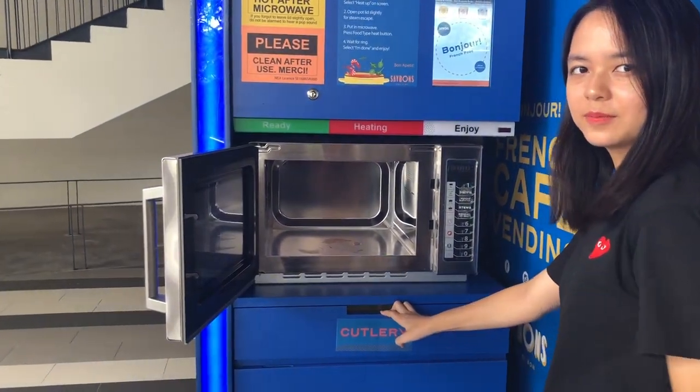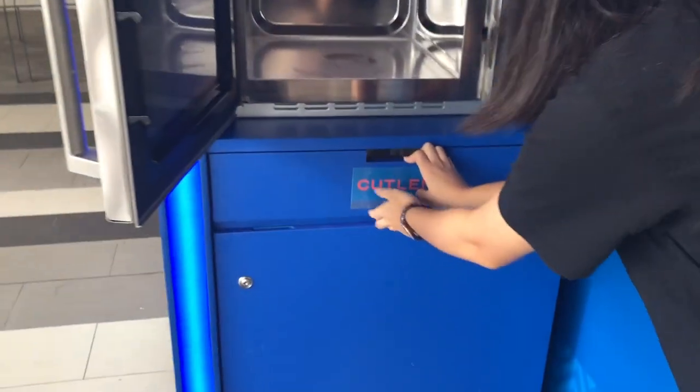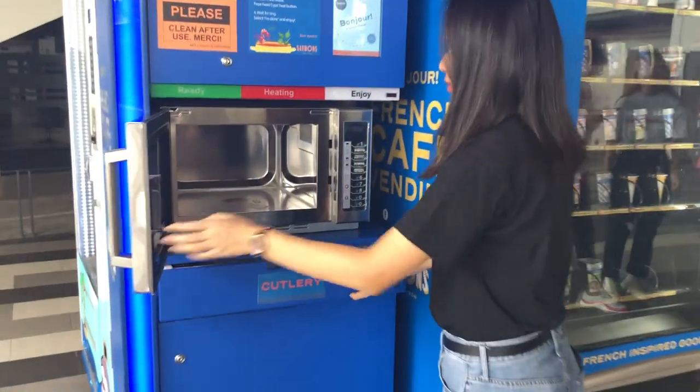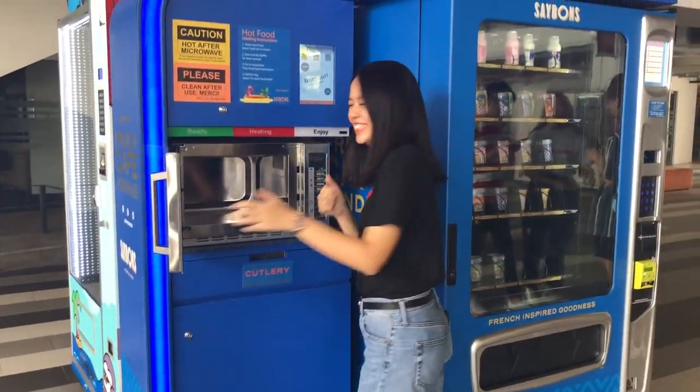Once you've chosen your desired food and paid the right amount, collect your food at the bottom and pop it into the microwave right beside it for a few seconds and you're done. Cutleries are provided as well.